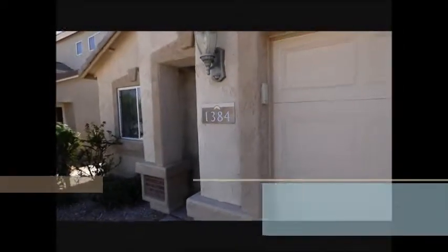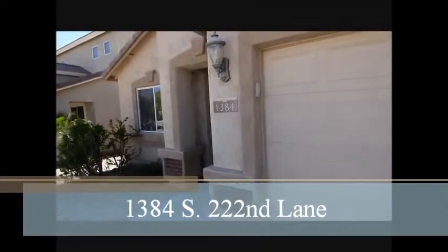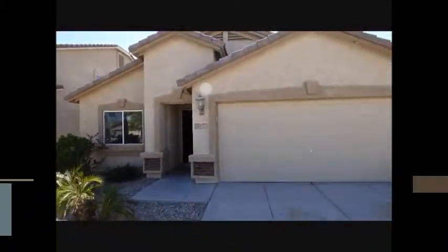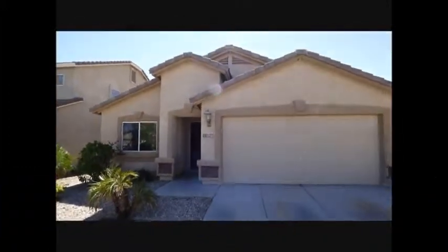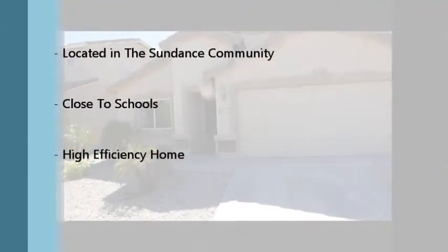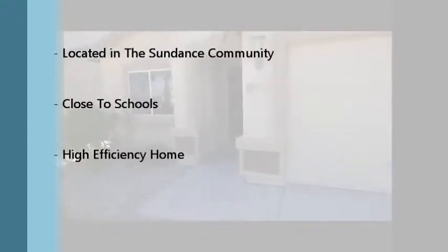Today we are at 1384 South 222nd Lane. This is a Pulte home located in the Sundance community, South Sundance, close to Freedom Elementary School.